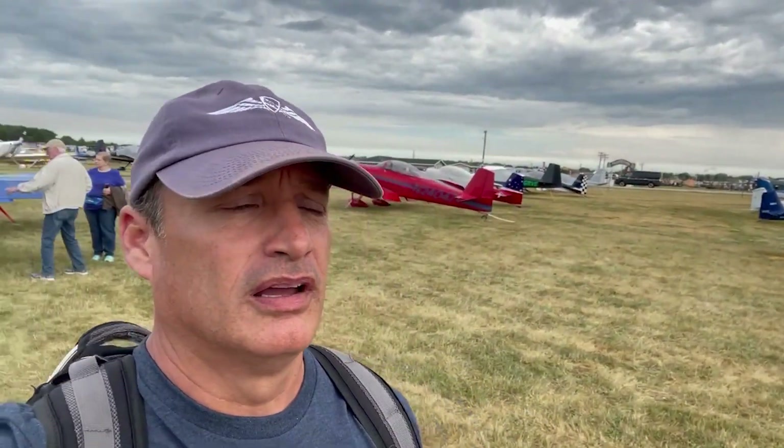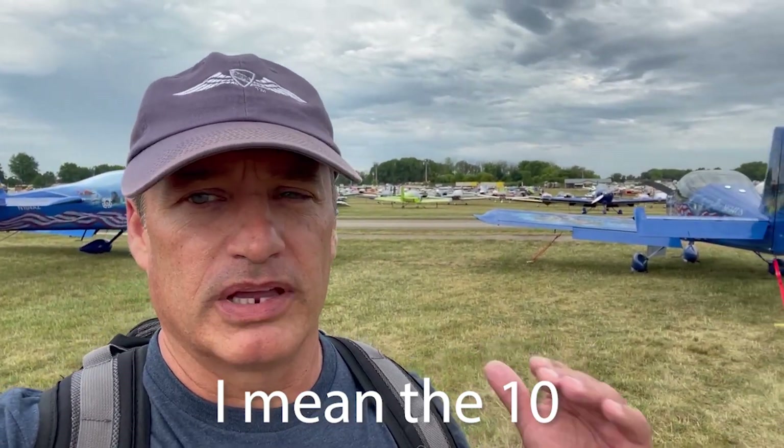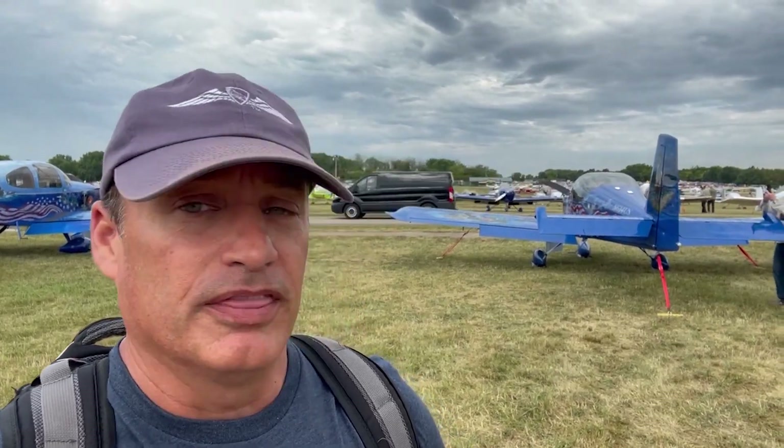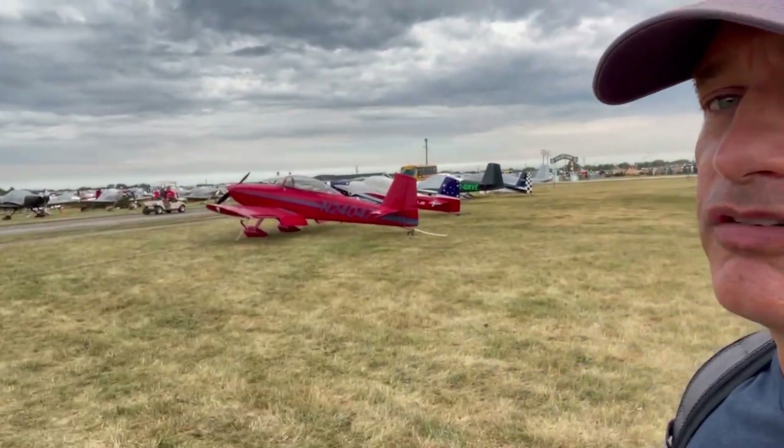So I had it down between those two airplanes and I was leaning hard toward the 14 — sell the aero, make that my cross-country cruiser. And then I came to Oshkosh and started talking to people that are flying this, which is the RV-8.